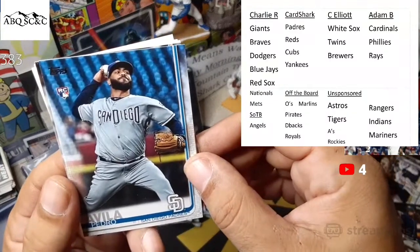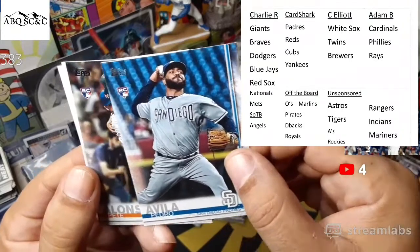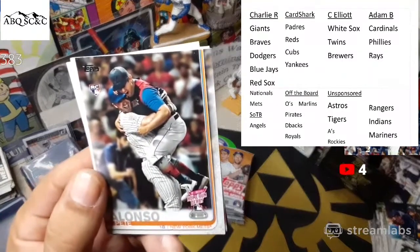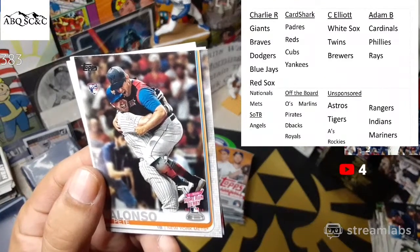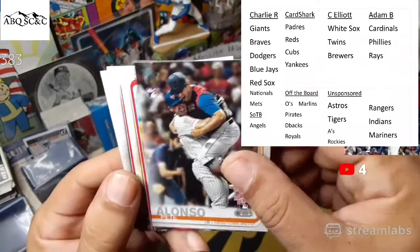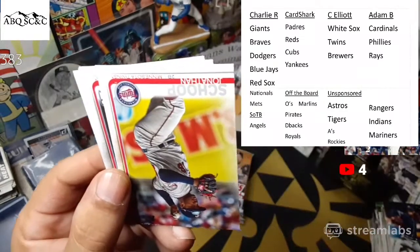New kid for the Jays just got his first hit right on. Pedro Avila. Pete Alonso — there it is — south of the border! The home run derby rookie cards — we find three of them: rookie debut, All-Star Game, and the home run derby rookie card for Pete Alonso.